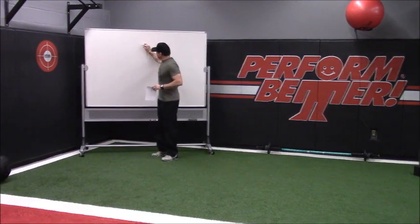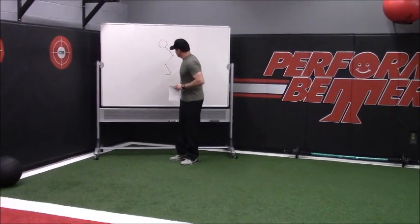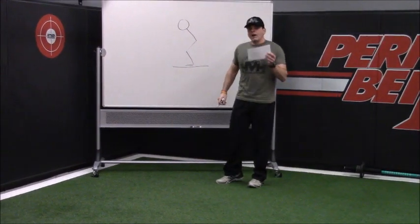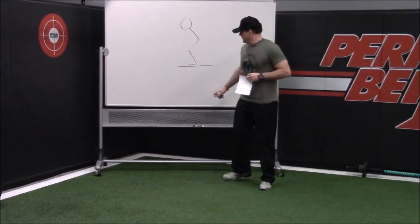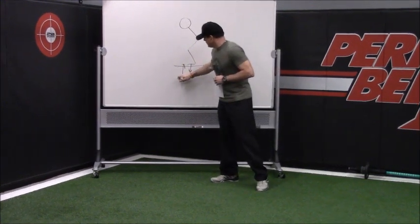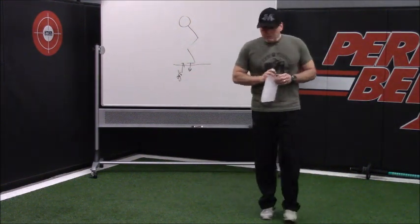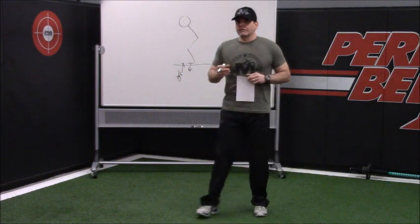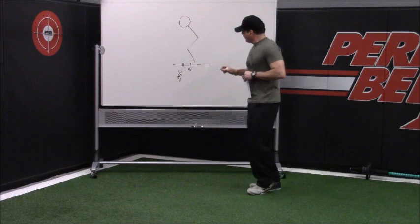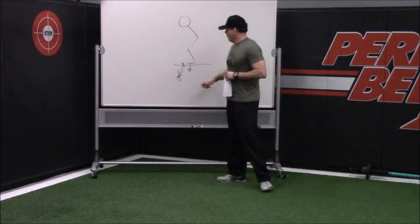So this is you — a stick figure — and this is the ground. When you put biomechanical energy or force down into the ground, what you get back is GRF — ground reaction forces. Now here's the really important thing: I can generate ground reaction forces by doing this, but the problem is I didn't go anywhere. So what do we do with this GRF based upon what we want to happen? That's really important.